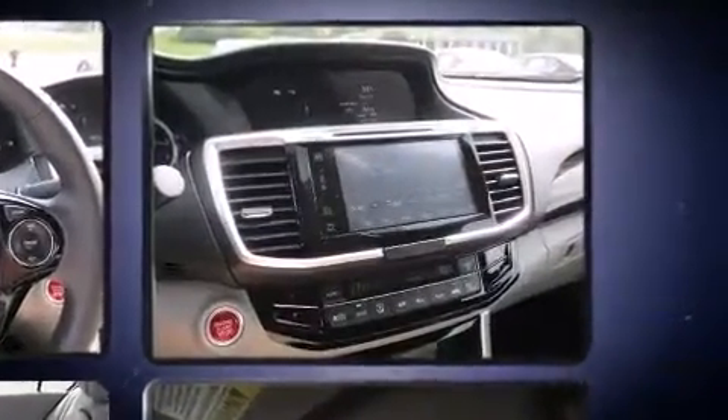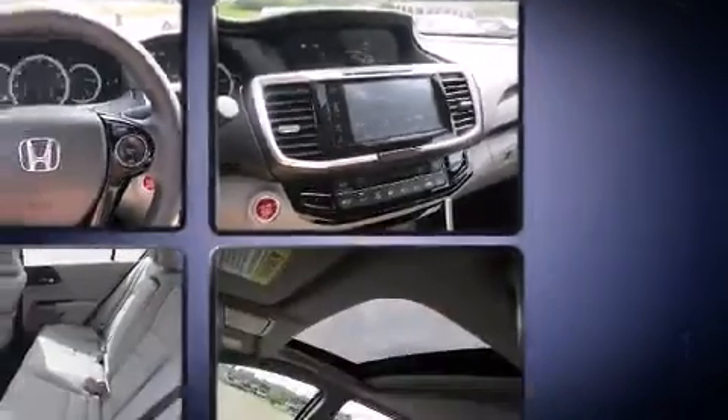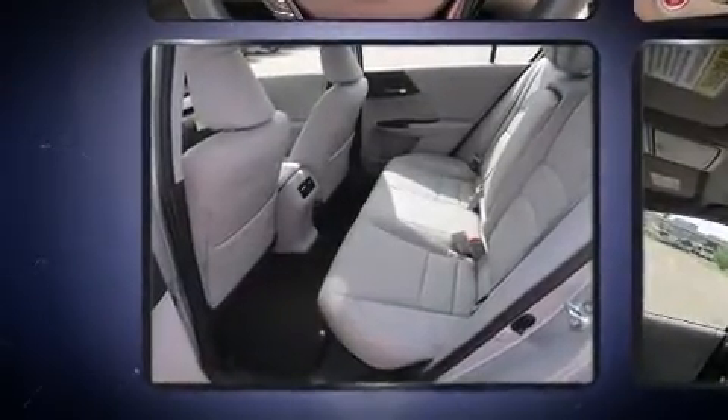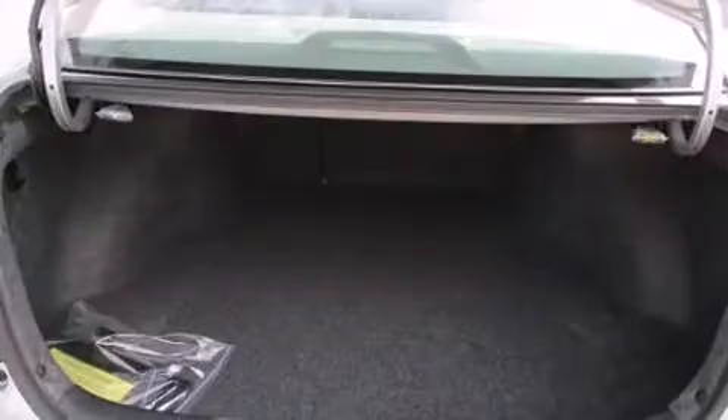Premium sound drive seven speakers provide you and your passengers a sensational audio experience. Honda ensures the safety and security of its passengers.